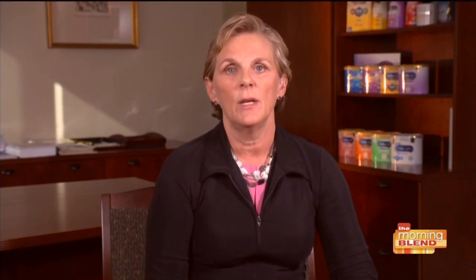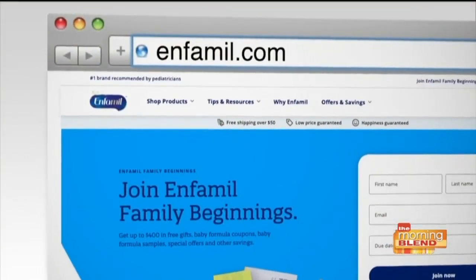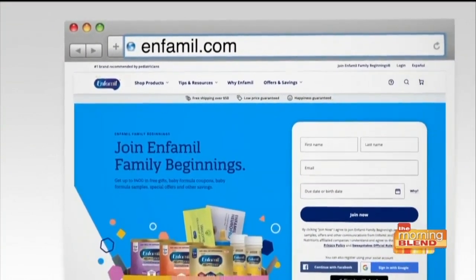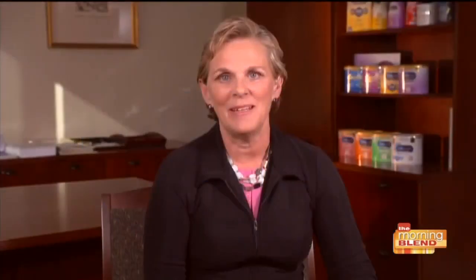On our MFML.com website, we have those products defined, as well as the ability to ask questions. I know how busy it is having new babies and really trying to figure out what to do, but this is an easy place to go to get those answers. For more information, visit MFML.com.